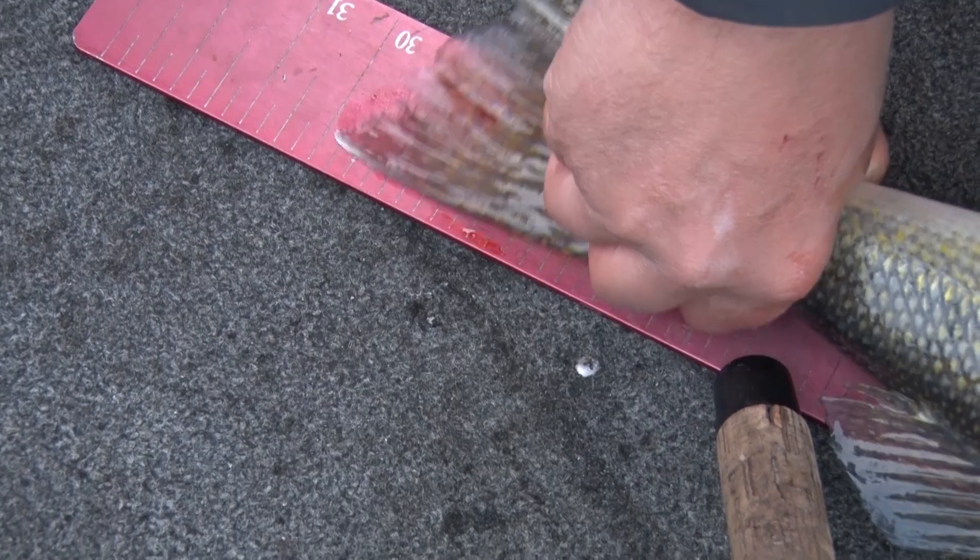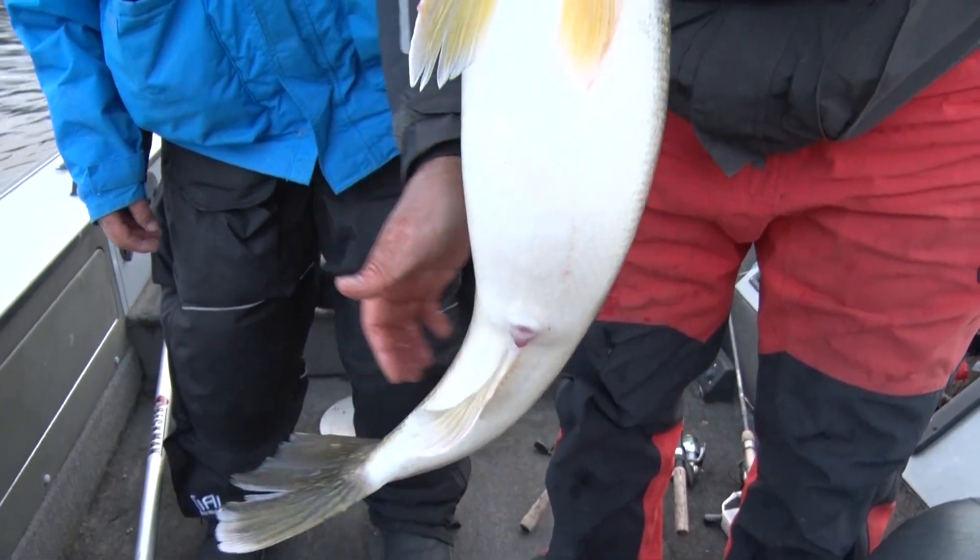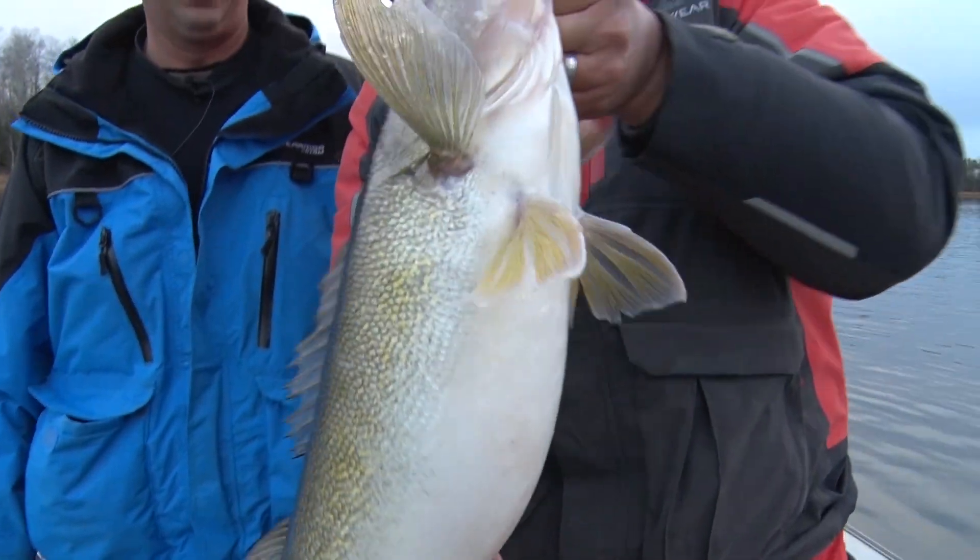Wow. Just about 30 right in there. Oh man. Look at the size of that gut. Look at that thing. That's 10 and a half, 11 all the way right there. That's a 10 and a half, 11 pound fish.